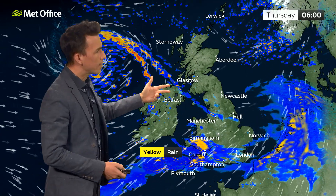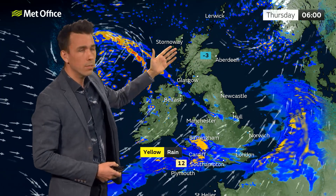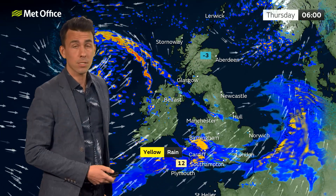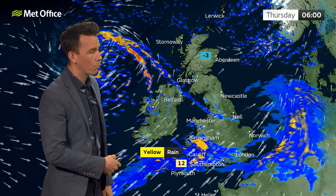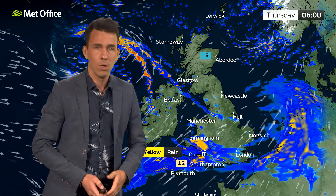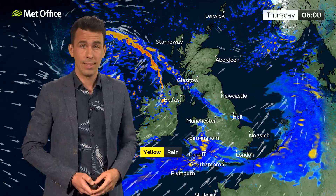Further north, it's less windy and less wet, with still some showers about. But under clear skies for northern Scotland and with light winds, it's a cold night — minus three or minus four Celsius for some sheltered glens. A marked contrast to further south where the strong wind and wet weather will lead to a mild start to the day, 12 Celsius in the southwest.